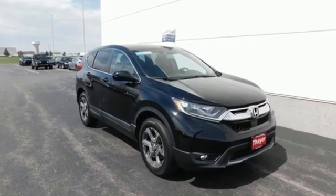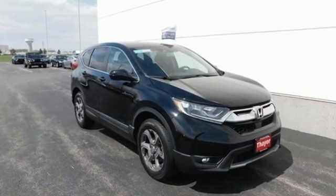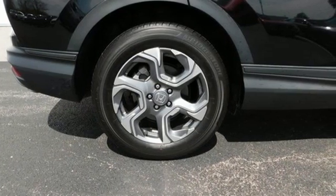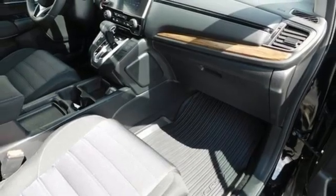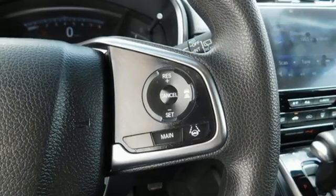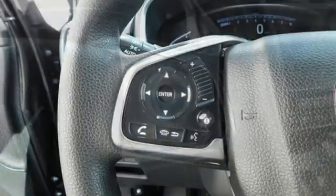Intercooled turbo inline four-cylinder engine. Dual zone climate control. Bluetooth wireless audio streaming. Digital instrument gauges. Front heated bucket seats. Apple CarPlay, Android Auto. Active noise cancellation.